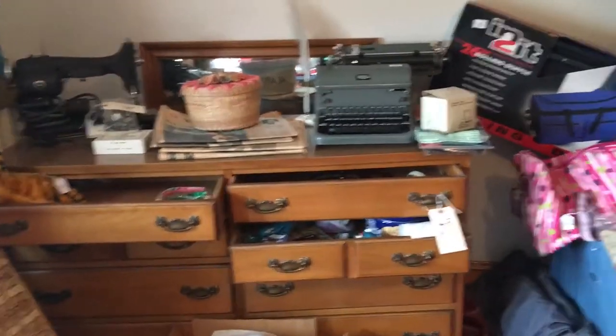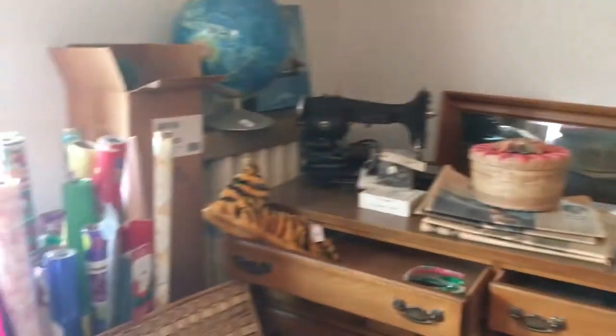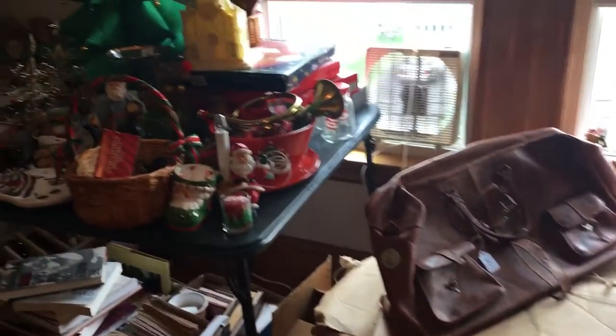Welcome to our next estate sale in Arlington at 19 Adams Street on Friday, July 14th, 8 to 2, and Saturday, July 15th, 8 to 2.